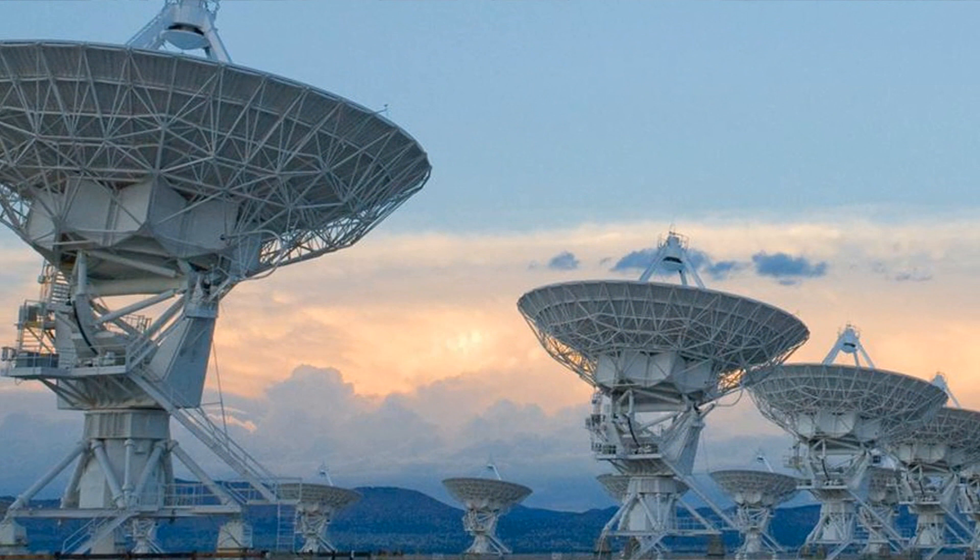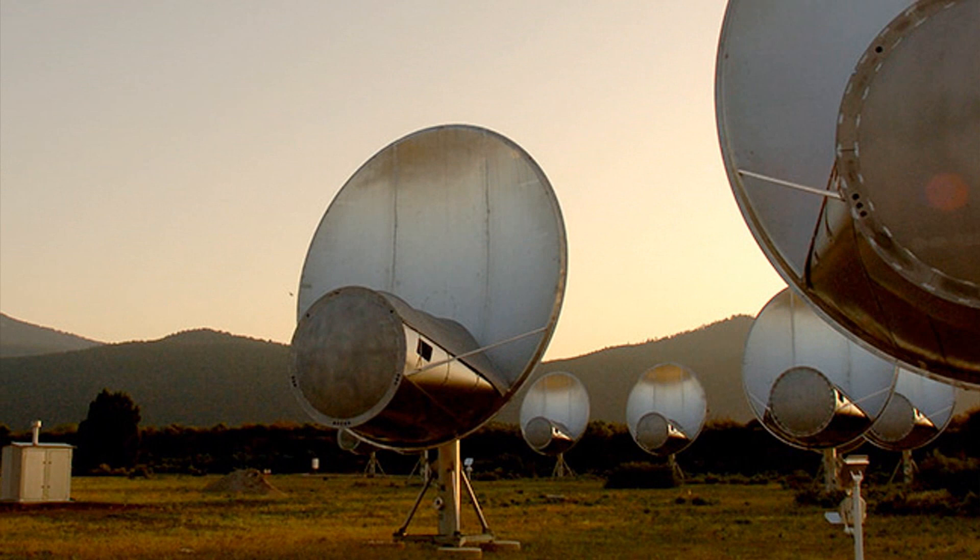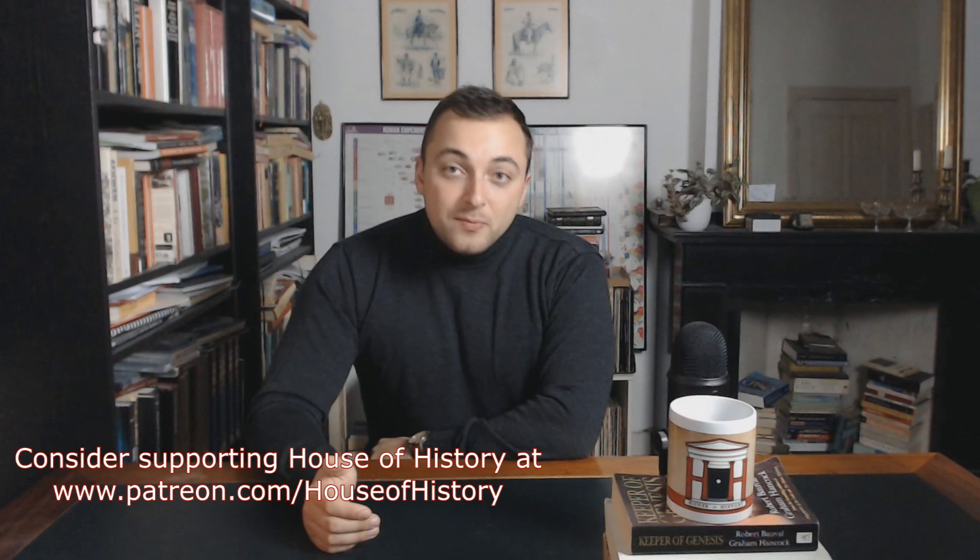Well over 40 years after the WOW signal was received, it remains one of our closest encounters with potential extraterrestrial life. But fortunately for those curious about extraterrestrial life, SETI telescopes are continuously scanning space for unusual radio signals. So if another WOW signal were to be transmitted, modern technological improvements would most likely be able to determine where it came from.